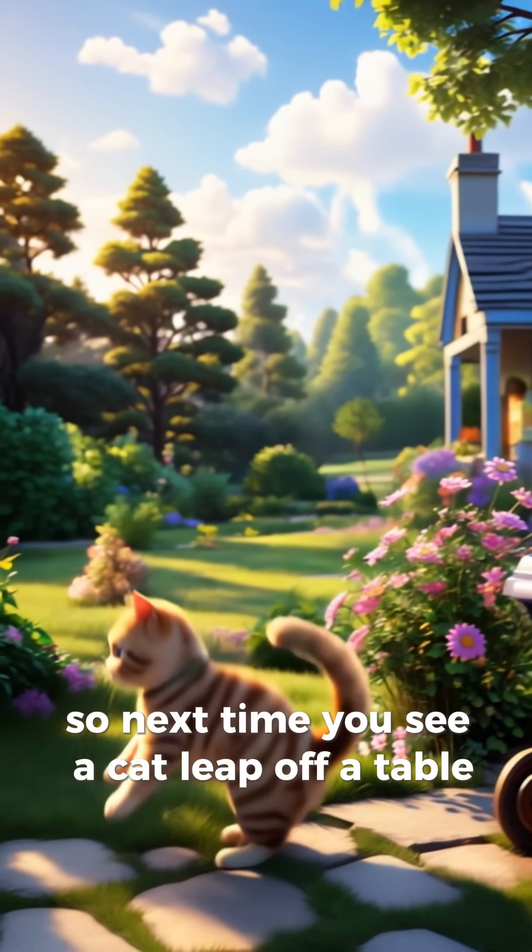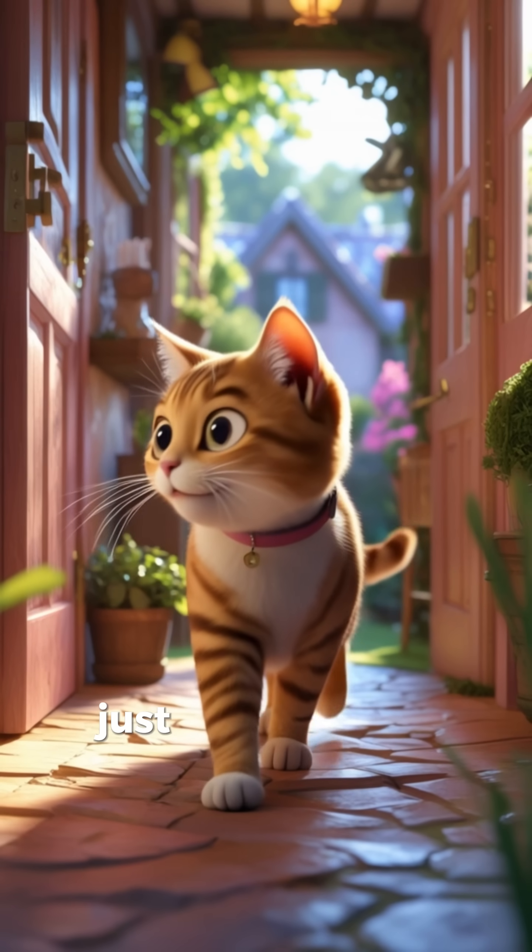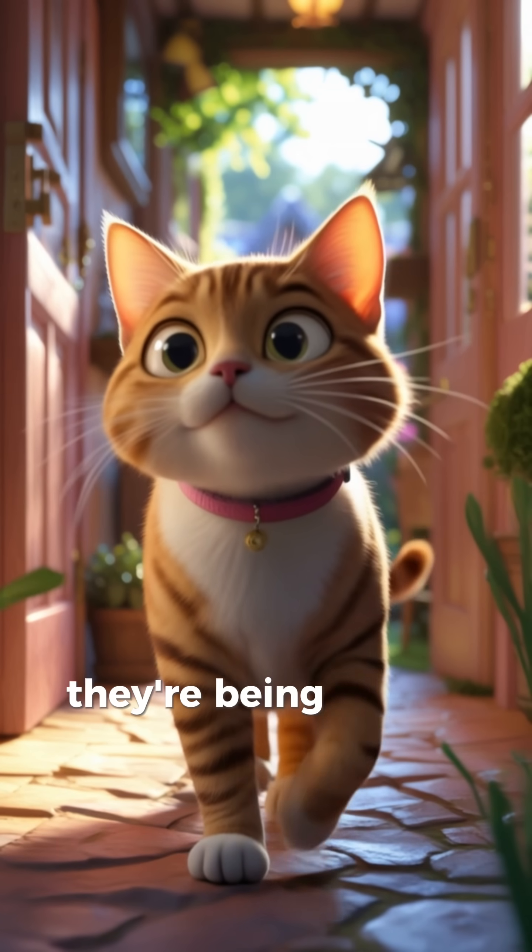So next time you see a cat leap off a table and land like a pro, just know — they're not being dramatic. They're being science.